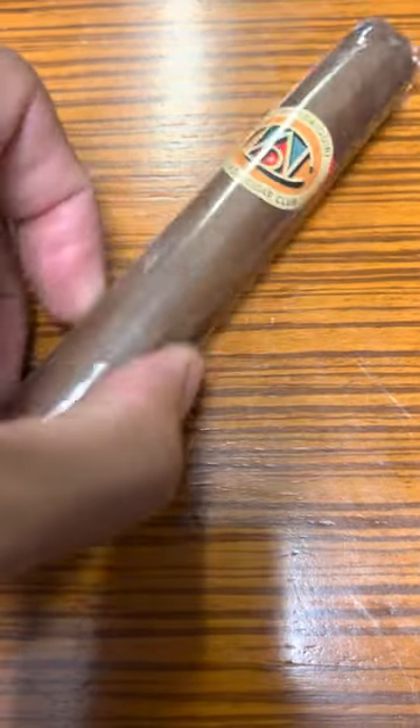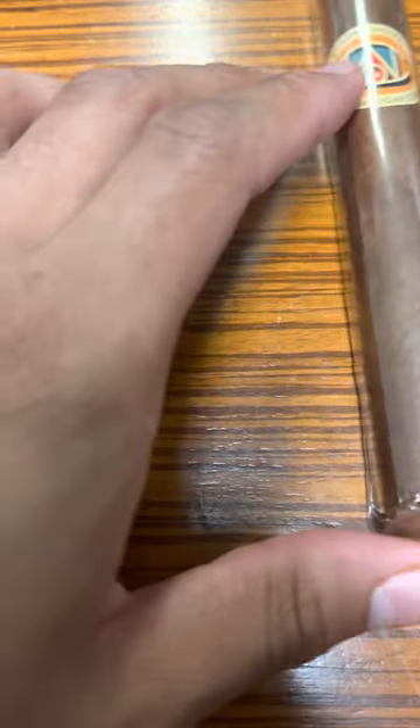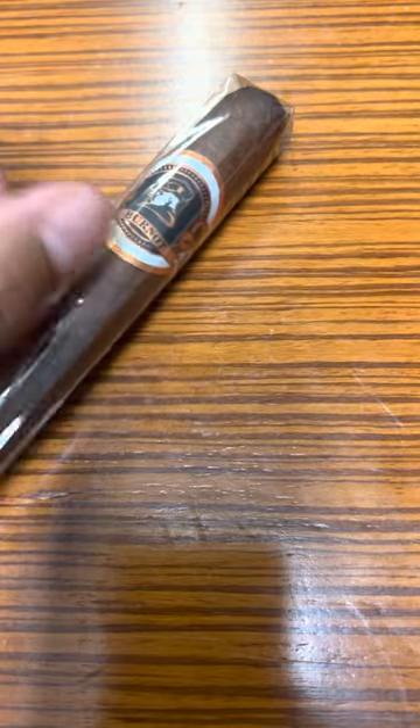This is the Cuban Daiquiri — who makes this? I forgot. But last time I had it, it was pretty good. I kind of had it after a few cigars, but it was pretty good. With Burnout by — what is this? Burnout. I think I'm pretty behind on my subscriptions right now.